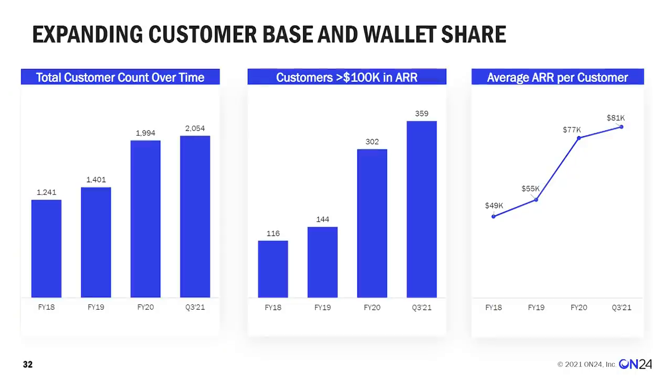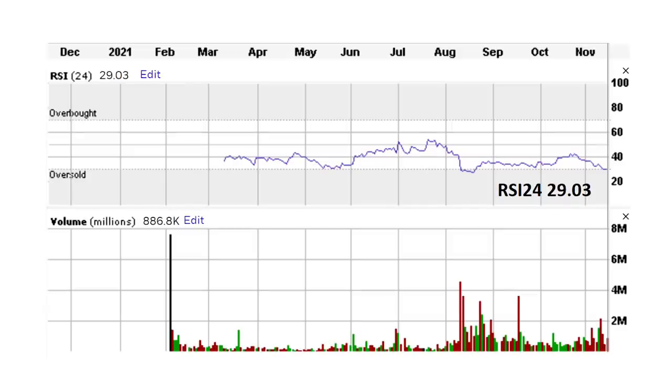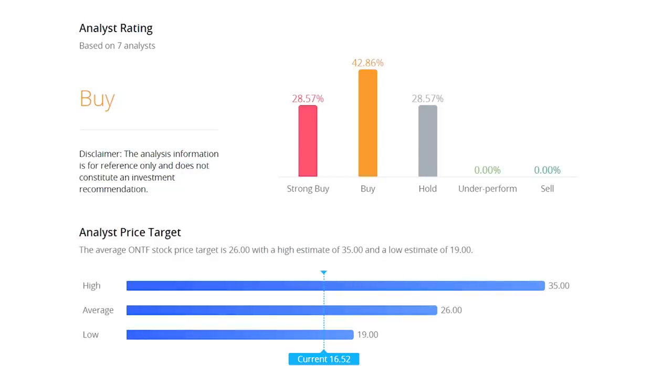This is still a growth company with solid long-term potential. Management estimates a global market of $44 billion for its services, and the customer count is still growing. Customers spending over $100,000 grew by 19% over the last nine months. Shares just entered oversold territory with an RSI of 29, and that 2.5 times price-to-sales multiple is very attractive for a next-generation cloud services company. Of seven analyst targets, five rate the shares a buy or strong buy with a $26 average target — 57% upside.